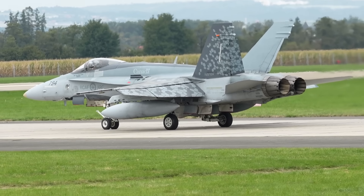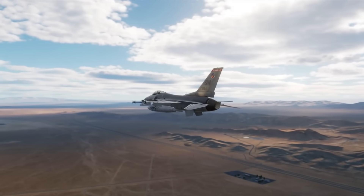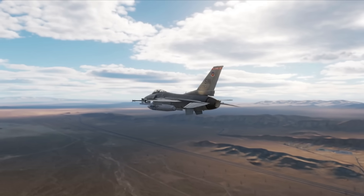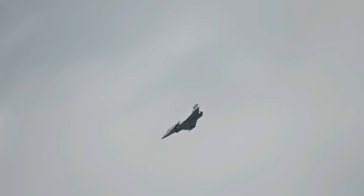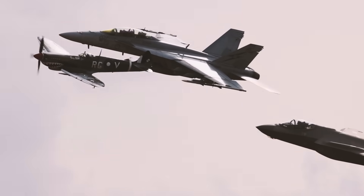The F-35 solves the penetration problem through low-observable design — it can operate inside enemy air defense envelopes without being detected until it's already accomplished its mission. But it requires functioning air bases with specialized maintenance facilities and complex logistics chains, exactly the infrastructure that gets targeted first in any peer conflict. So you face an impossible strategic choice: do you want operational flexibility without the survivability to use it, or survivability without the operational flexibility to maintain it when your bases are destroyed? Neither philosophy offers a complete solution to modern air warfare challenges against capable adversaries.